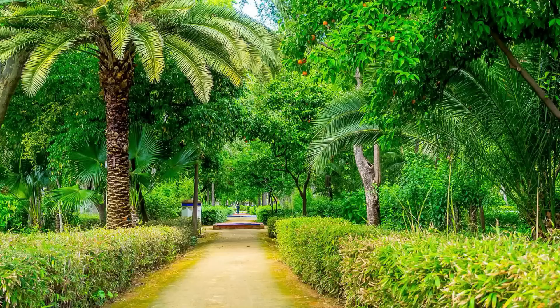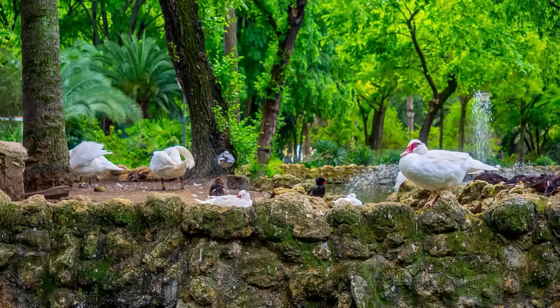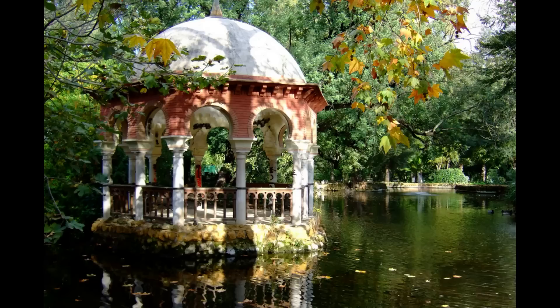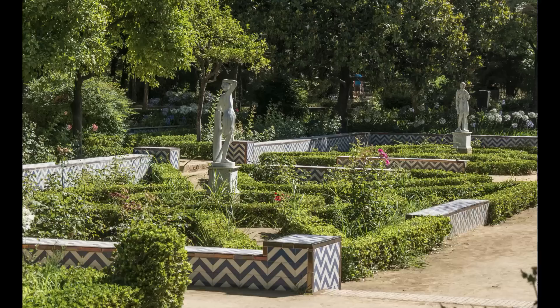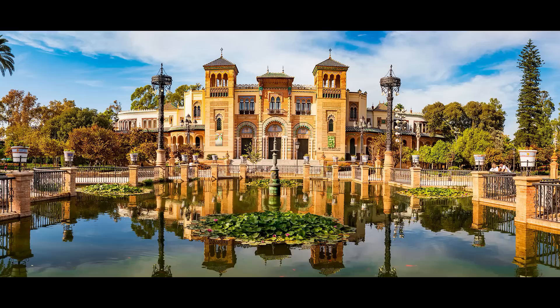Al otro lado del Paseo de las Delicias se llega hasta el extraordinario Parque de María Luisa, el parque urbano más importante y conocido de Sevilla. Un lugar ideal para desconectar y relajarse rodeado de naturaleza, con innumerables espacios verdes, numerosas especies vegetales, preciosas plazuelas, monumentos, fuentes de estilo árabe, esculturas y bellos rincones románticos. Inaugurado en 1914, fue una donación que hizo a finales del siglo XIX la infanta María Luisa de Borbón a la ciudad, pues este parque formaba parte de los jardines privados del cercano Palacio de San Telmo.